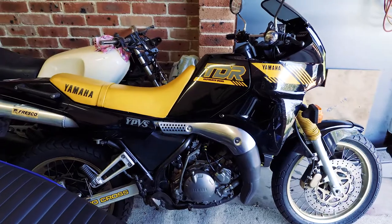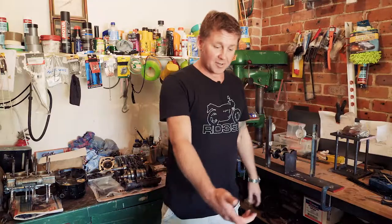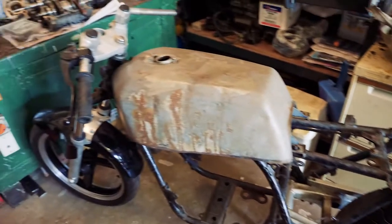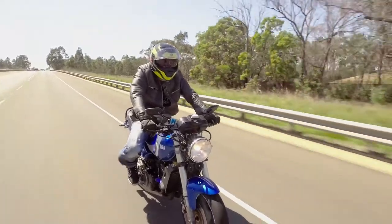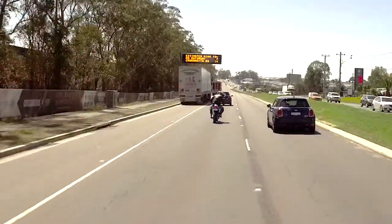This is where it all happens, and believe it or not, all of those bikes there — well 90% of them — were actually built here. This is my latest little project. It doesn't look much at the minute, but when it's finished it should be pretty cool. They're not rocket science, but when you've got it right and it's going and it's good, you won't regret it. That's how to do it — just buy one and work it out from there.